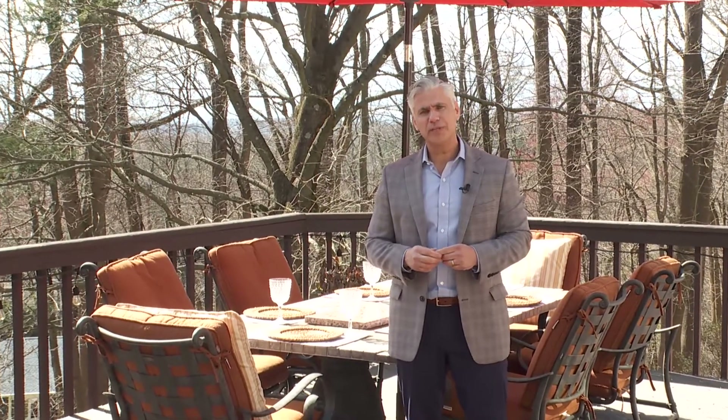Thank you for viewing this home with me today. For any questions, please contact us anytime.